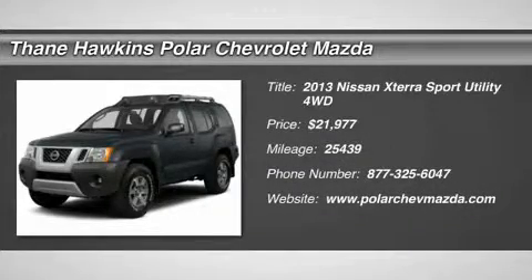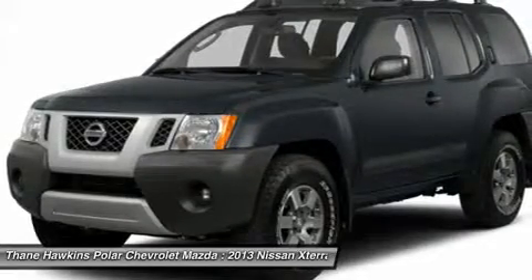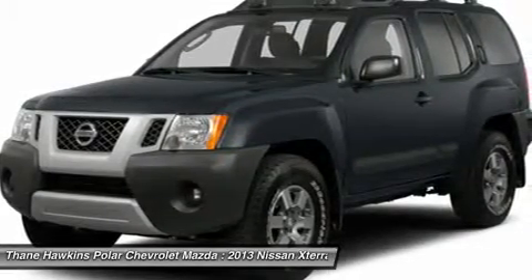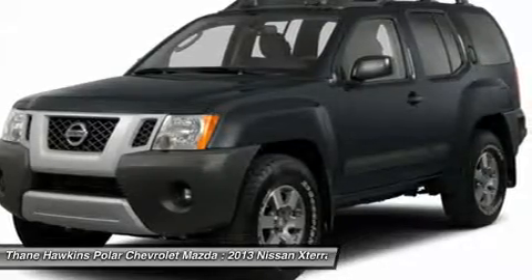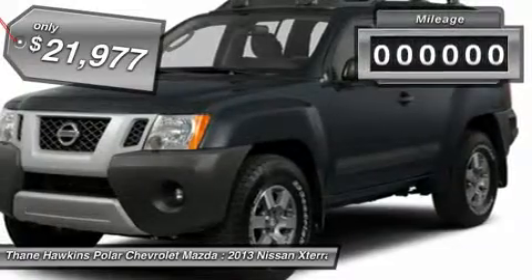The 2013 Nissan X-Terra. Accelerate your activity with the Nissan X-Terra. Its powerful 24-valve V6 lets you climb faster and further, while its versatile interior lets you stretch out in style and is priced below $25,000.